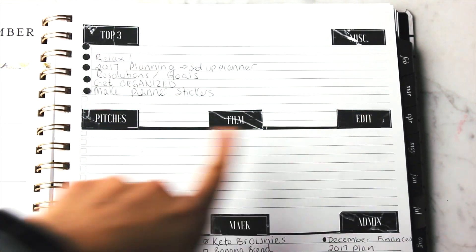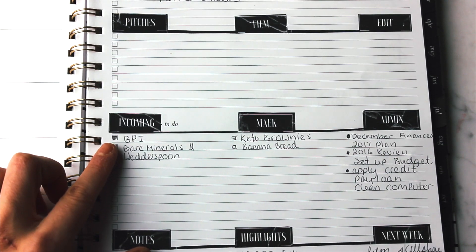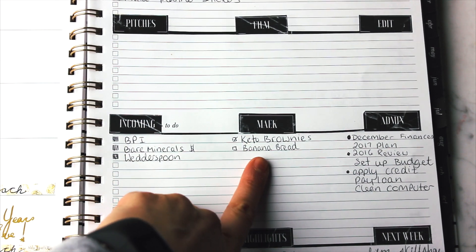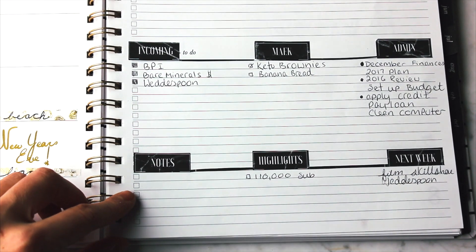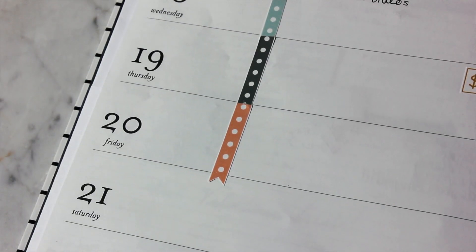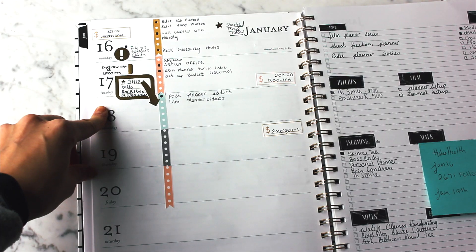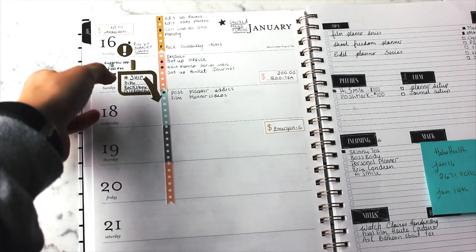For my weekly spread, there's a note section on the right side which I've customized with my own personal stickers — I'm not sure if I'll sell these yet, let me know below. It helps me categorize my to-do list. On the left side is my schedule, and I divided the page with to-do list flags: the left side is for appointments and important dates like due dates or paydays.